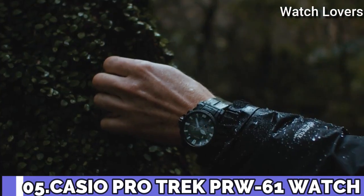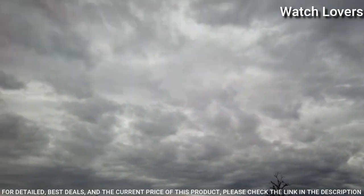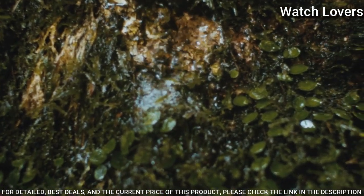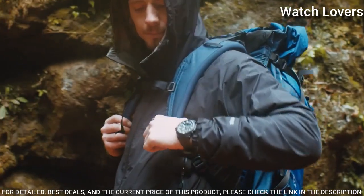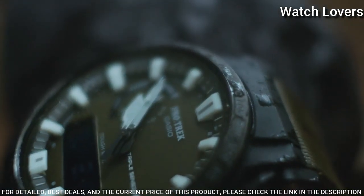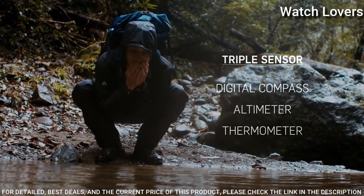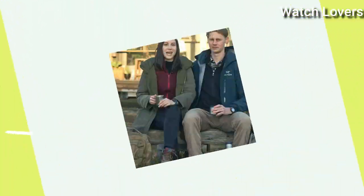Number 5. Casio ProTrek Climber Line PRW-61Y Watch. It has Japanese solar quartz movement. Case dimensions are 47.4mm in diameter and 14.7mm in thickness. Display type: analog digital. This timepiece has mineral glass and 100m water resistance. Features: cold resistance, radio controlled, altimeter, barometer, compass, thermometer, screw-down crown, glowing markers, glowing hands, world time, countdown timer, backlight, perpetual calendar, power reserve indicator, chronograph, alarm, date, day, month.